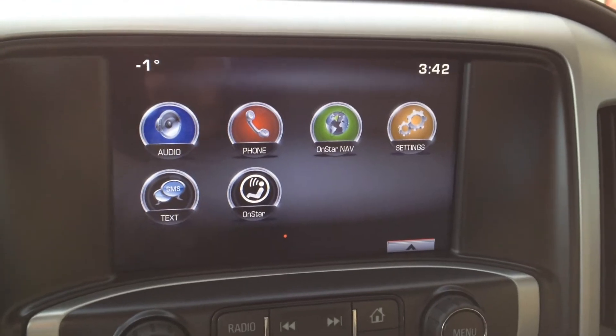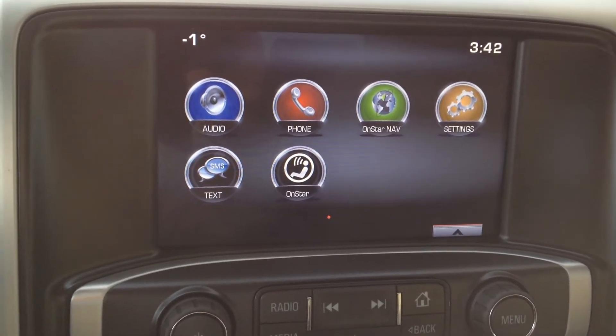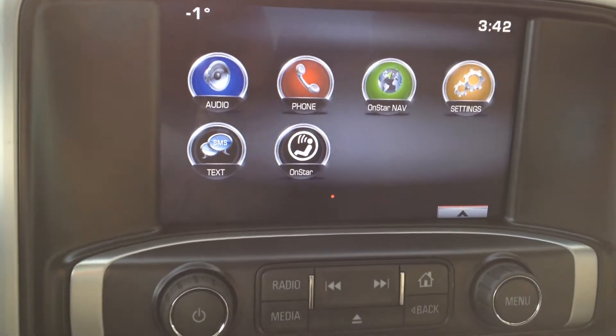The main screen is powered by IntelliLink, which features audio, phone, OnStar, SMS texting, as well as OnStar Nav.